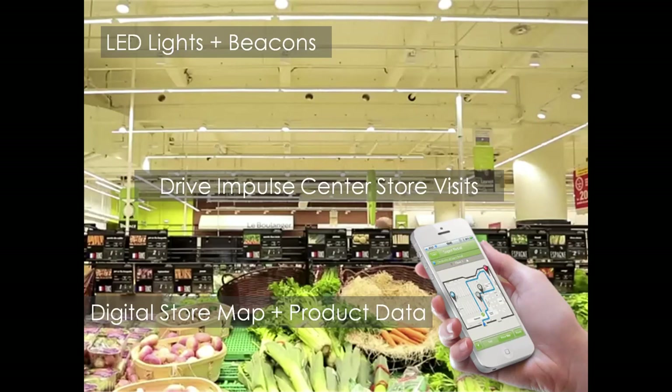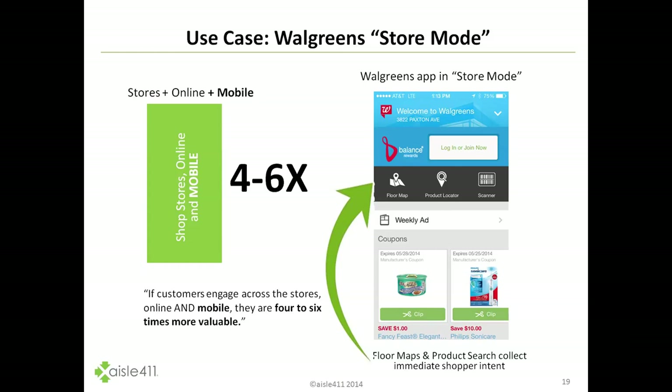If we combine LED lights and add beacon technology to that, and then layer in digital store mapping and product data, there's a very compelling opportunity to drive impulse center store visits. By assisting shoppers with a combination of this data and technology, it has shown that we can influence shopper behavior in-store.